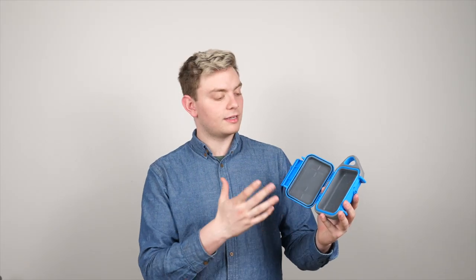On the inside, this case gives you a nice place to put any keys, phones, or headphones. This case looks and feels great, and when you snap it together it ensures that your belongings are secure.